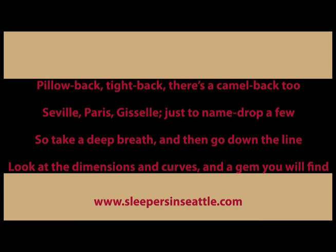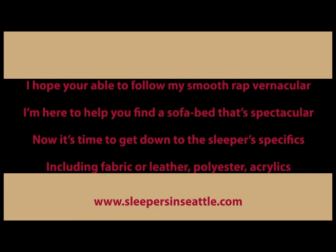Then picking a style is at the top of the list, but with so many choices, you may be clenching your fists. Pillow back, tight back, there's a camel back too — Seville, Paris, Giselle, just to name drop a few. So take a deep breath and then go down the line, look at the dimensions and curves, and a gem you will find. I hope you're able to follow my smoother ad vernacular, I'm here to help you find a sofa bed that's spectacular.